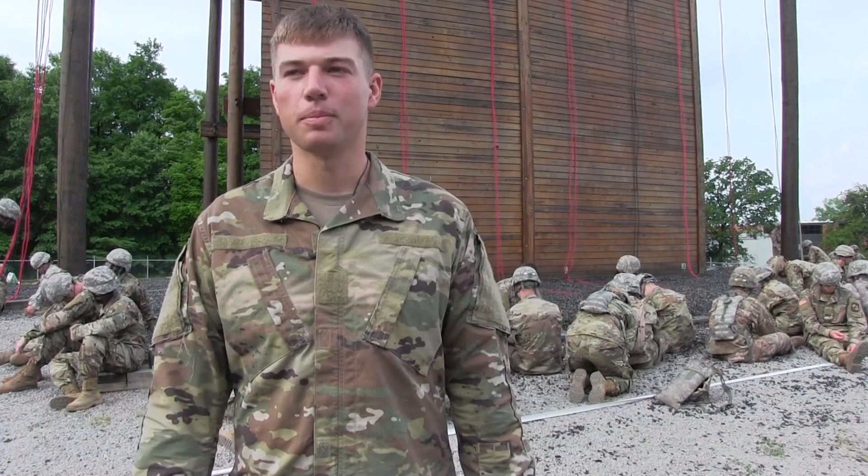I was feeling pretty confident. I had done the rappel tower a couple times before, so I kind of knew what to expect. It's very tight. Wasn't too nervous — actually jumping off, I was more really excited about it.